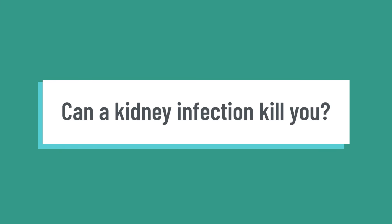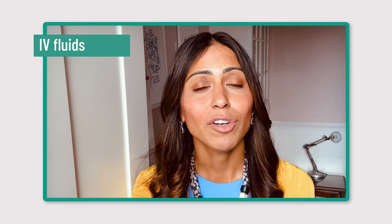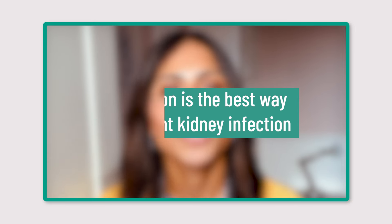Can a kidney infection kill you? If left untreated and it progresses to sepsis or kidney failure, it could lead to potentially life-threatening consequences — but it's important to remember that this is rare, and in most circumstances, if you get treated early, you won't have any long-term complications. In conclusion, a kidney infection is a serious infection requiring urgent treatment. Treatments include IV fluids, IV or oral antibiotics, fluids, and rest. Remember that prevention is the best approach — take steps to maintain good urinary tract health.